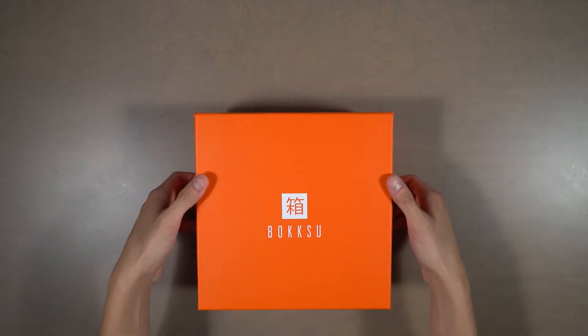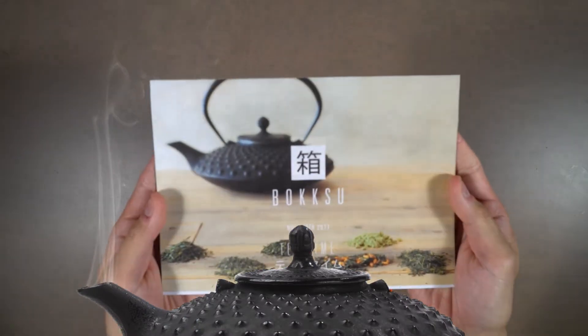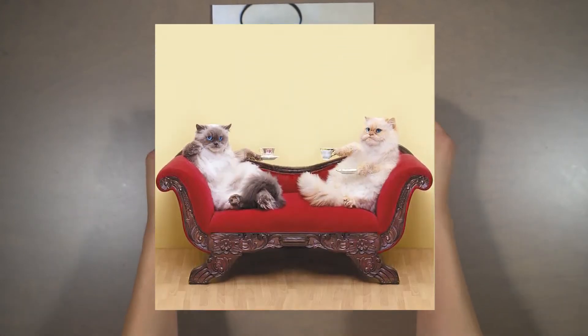This month, to help immerse you in the diverse tea culture of Japan, we've curated tasty snacks that are infused with tea flavors or pair exceptionally well with a soothing cup of tea.